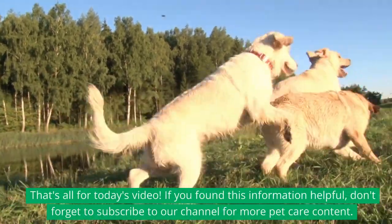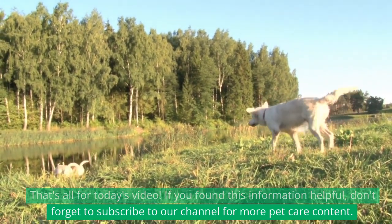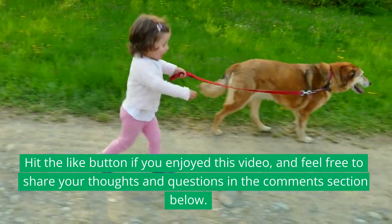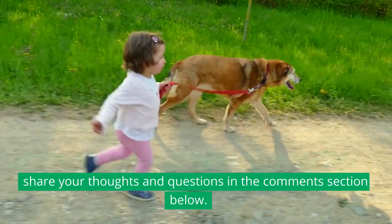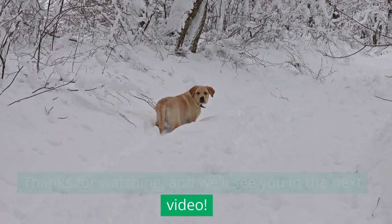That's all for today's video. If you found this information helpful, don't forget to subscribe to our channel for more pet care content. Hit the like button if you enjoyed this video, and feel free to share your thoughts and questions in the comments section below. Thanks for watching, and we'll see you in the next video.